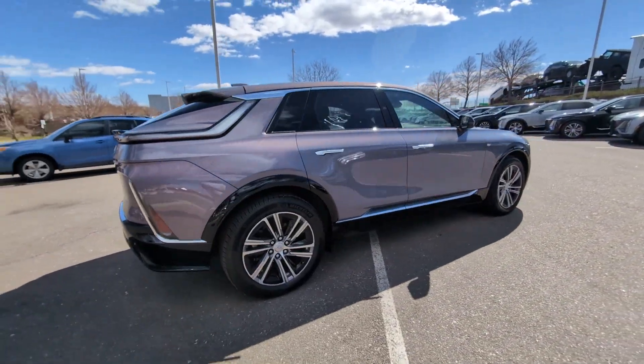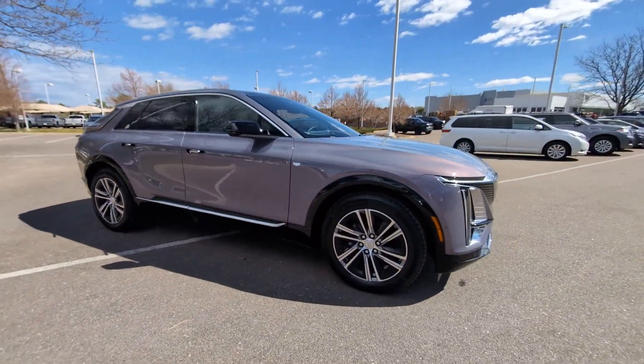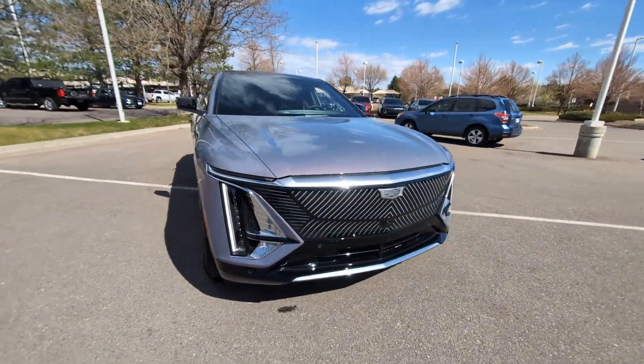You'll love its serenely quiet cabin, fast charging capability, impressive range, dazzling interior tech, standard driver assist features, and solid stable feel.